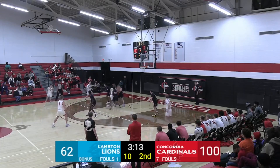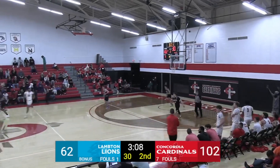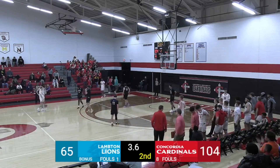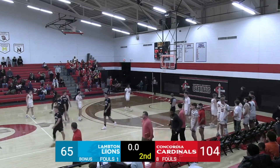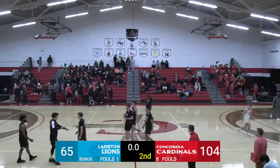Shahid driving in through contact somehow, gets it to fall. And the Cardinals are going to walk away with a 104-65 win over the Lambton Lions. Coach Ricky Yon and the Cardinals improve to five and three on this season. Quite the impressive win here tonight.